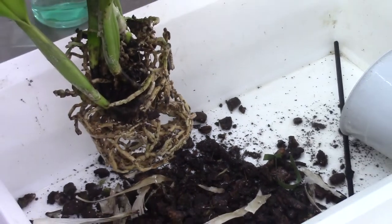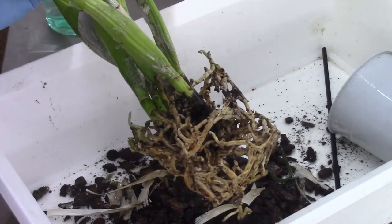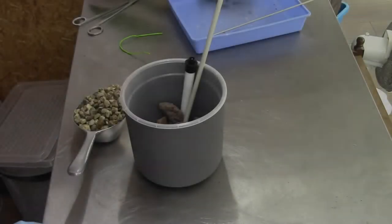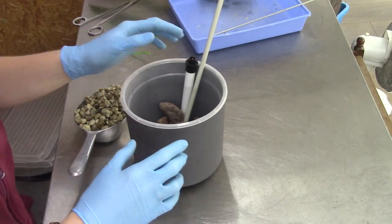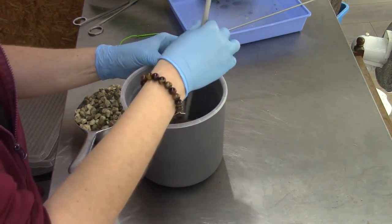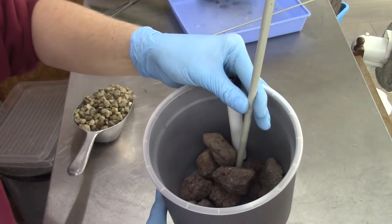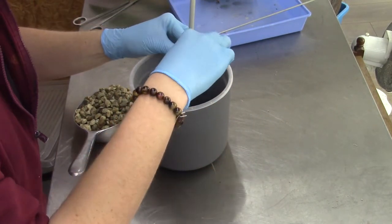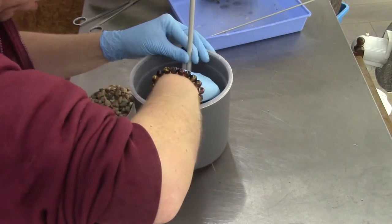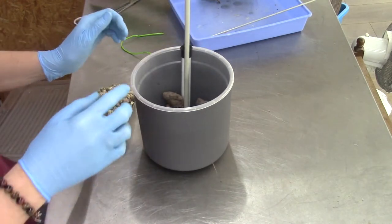I will let it soak for a while in hydrogen peroxide. Then I will clean up the table and we'll be back to pot this beauty up. I have it in a 60 cm pot from Alo, the brand I like to use. I put some lava rock in the bottom of this pot because this is such a heavy, top-heavy orchid - I want some extra weight in the pot to keep it in place. I also put in a stake.